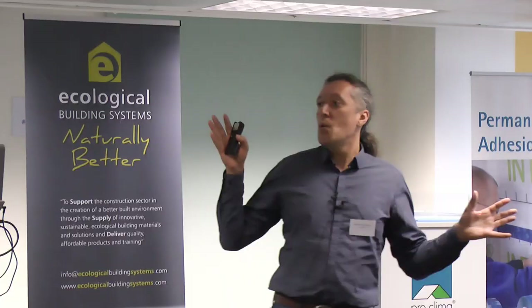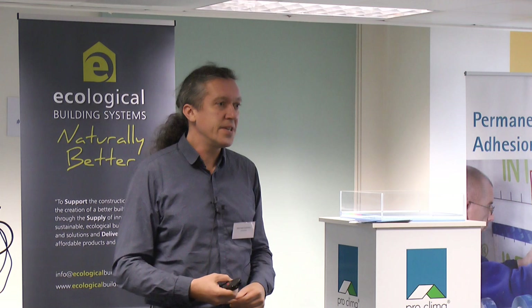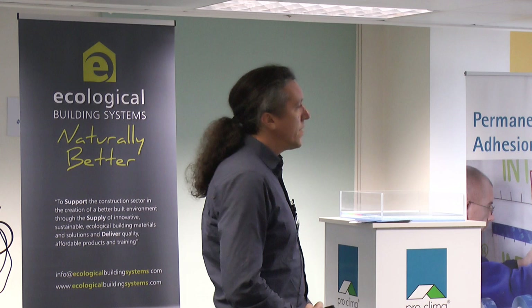We are doing this since the middle of the 80s. Mr. Mohr introduced the first airtightness materials in 1986. So for more than 30 years we have had experience with airtightness materials. The company has about 120 employees at this moment — developing, marketing, and distributing the materials all over the world in more than 35 countries.